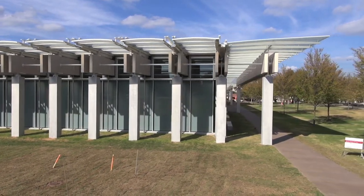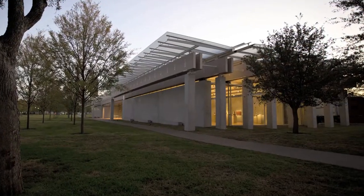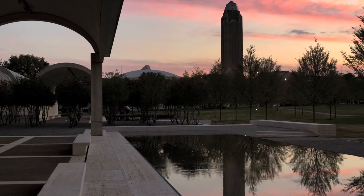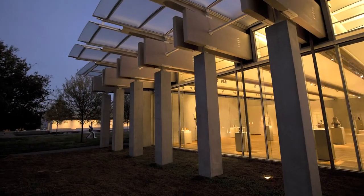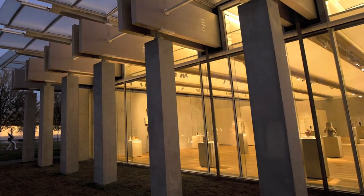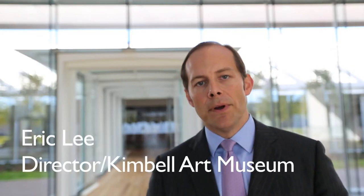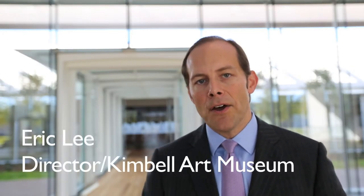First and foremost, I think people are going to be amazed by how beautiful this building is. It's also wonderful how the building focuses attention on the Louis Kahn building, and the collections installed in the Renzo Piano building look absolutely spectacular. This building echoes the Louis Kahn building in many ways, but Renzo Piano has made this building very much his own.